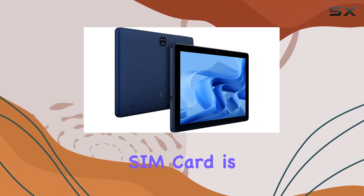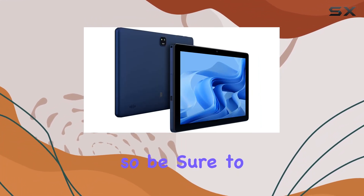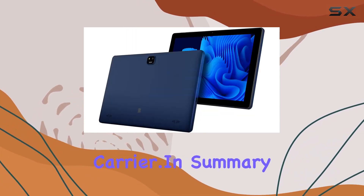Just keep in mind that a SIM card is not included, so be sure to grab one from your preferred carrier.